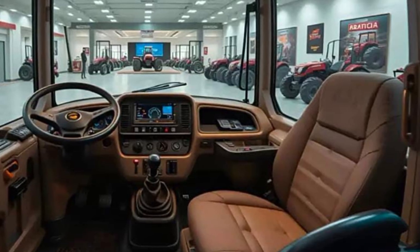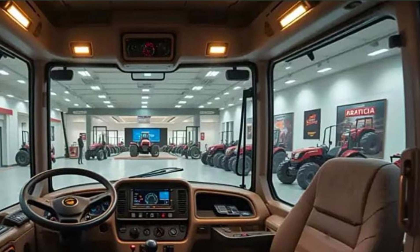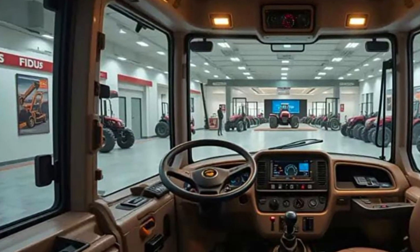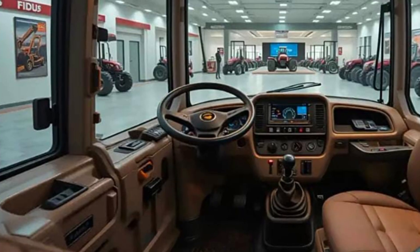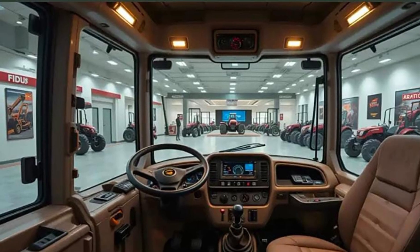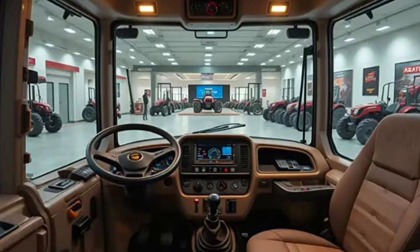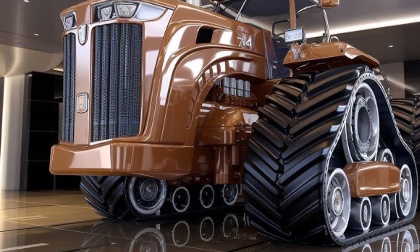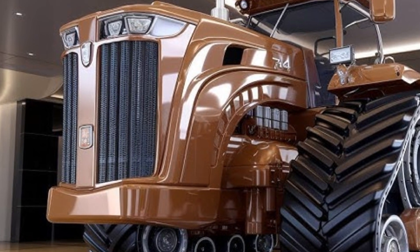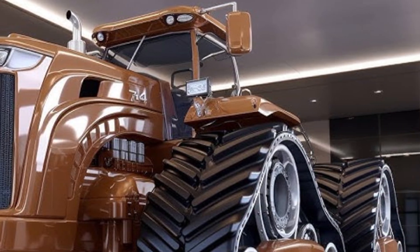When you first stand before the Big Bud 16V 746, you immediately understand why it's called big. The tractor stretches more than 28 feet long, about 20 feet wide, and over 14 feet high. Its massive stance dominates the landscape. The tires alone — eight-foot-tall Goodyear agricultural giants — are taller than most people. Each tire weighs over a ton and gives the tractor a ground clearance that no other machine can match. Even in today's age of advanced machinery, there is simply nothing that looks or feels like the Big Bud.